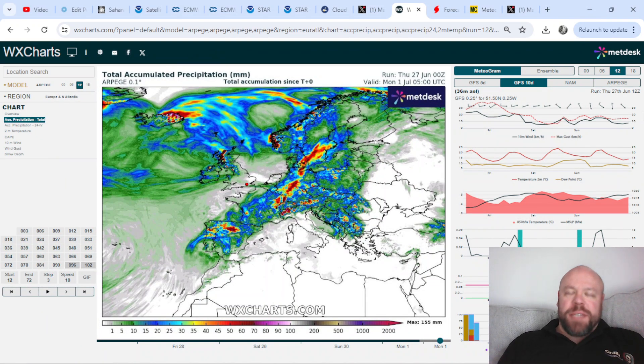Good afternoon everybody, thanks for clicking on to the Thursday edition of Bogan's European Outlook. This is the latest ARPEGE total accumulated precipitation between now and the first of July, and you can see here that we have the wettest conditions across the west and northwest of the British Isles, with plenty of moisture still feeding through the heart of Europe.